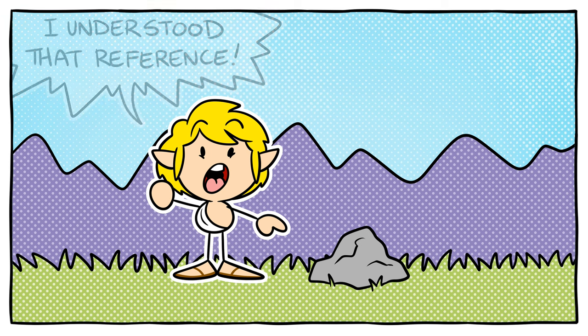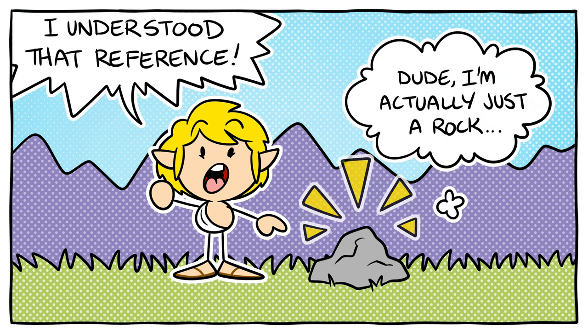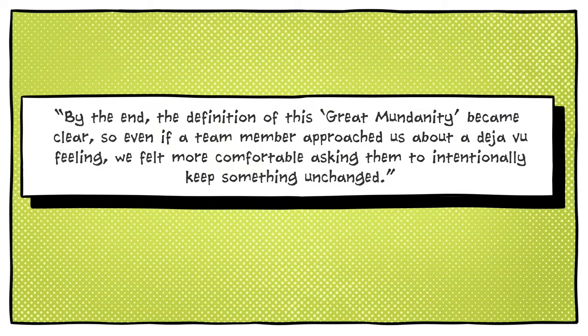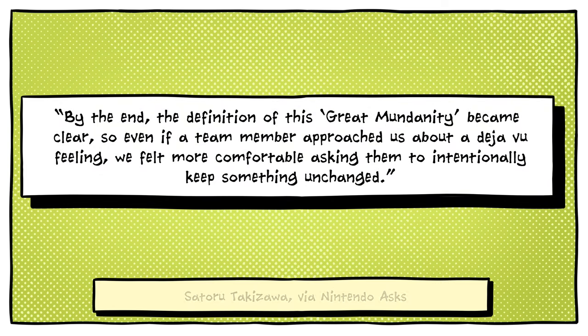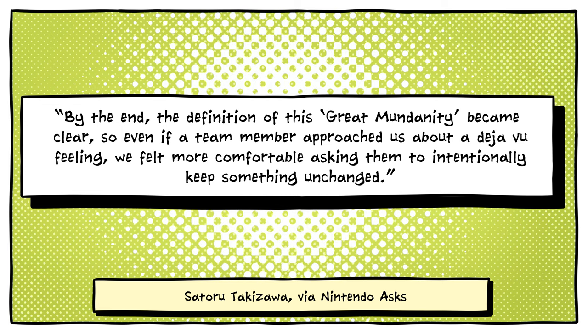They came up with a name for this specific sense of Zelda déjà vu: the great mundanity. The sense of doing something familiar but in a new context became the driving theme of the game. Said Takizawa: By the end, the definition of this great mundanity became clear, so even if a team member approached us about a déjà vu feeling, we felt more comfortable asking them to intentionally keep something unchanged.